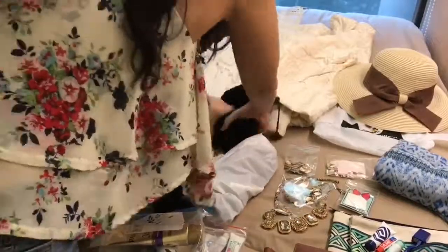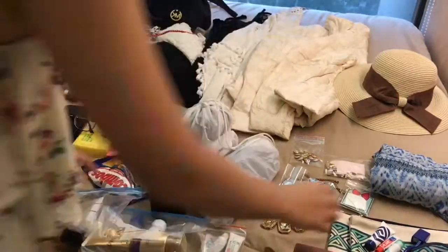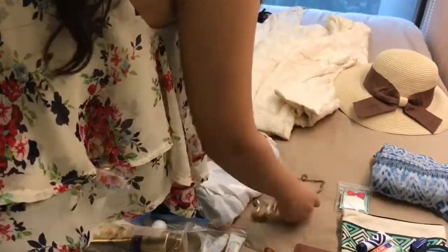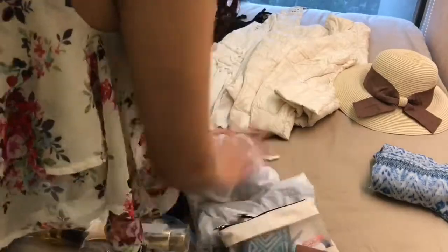I'm packing my shoes and my pillow. I always squeeze it in a tiny bag. I love this pillow because I can make it very small and it's super comfortable. Jewelry is always individually packed — you don't want them to be tangled together. I got this very nice bag at Copa Airlines; I love the Panamanian style it has.